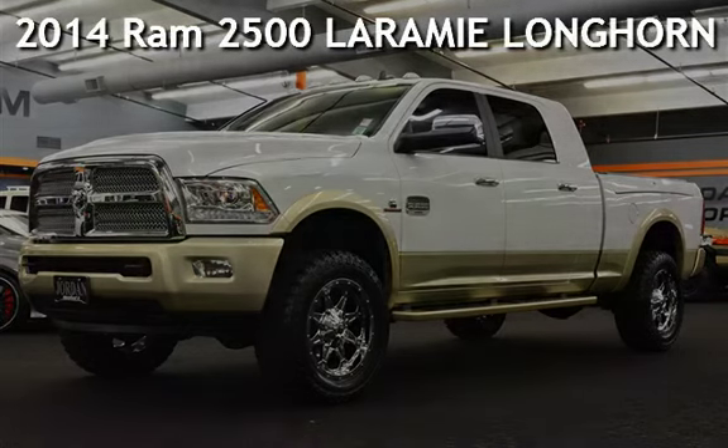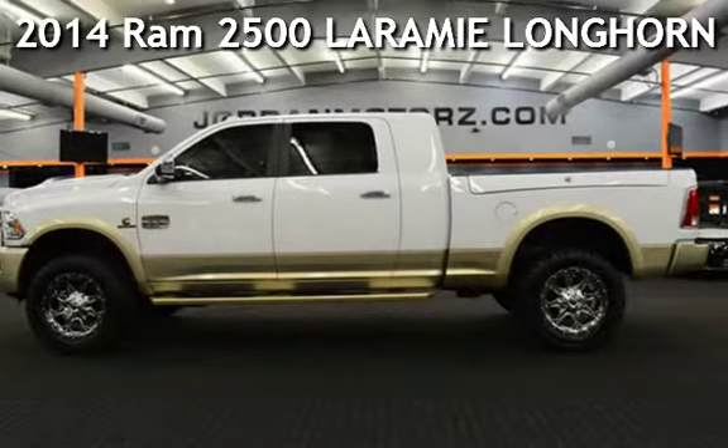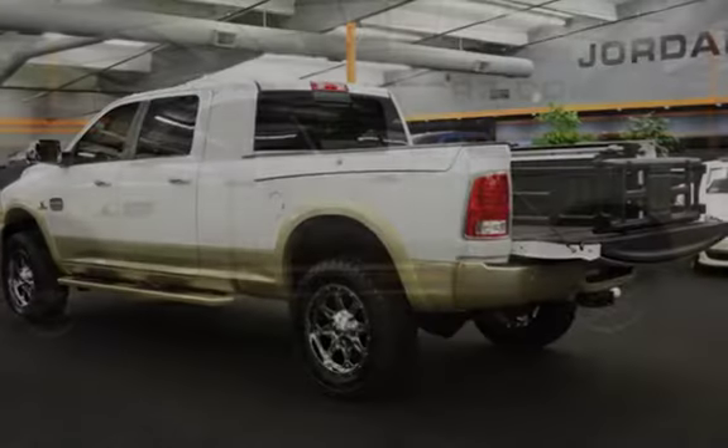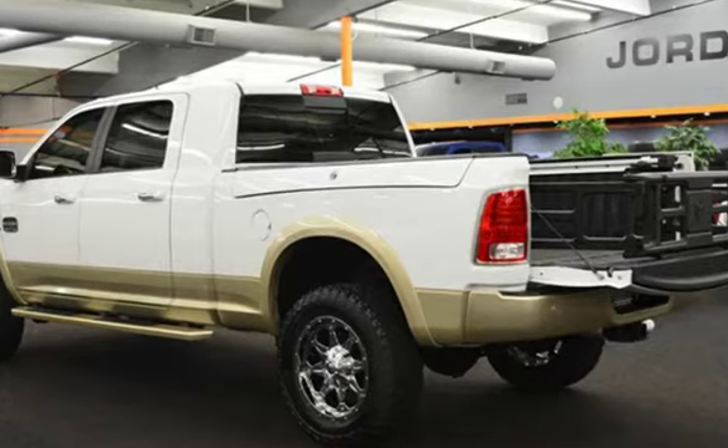Presenting a pre-owned 2014 Ram 2500 Laramie. This four-door truck has a six-cylinder, 6.7-liter i6 engine, with four-wheel drive, and an automatic transmission.